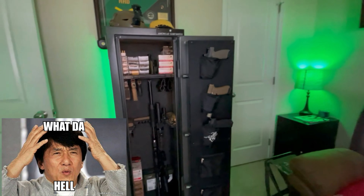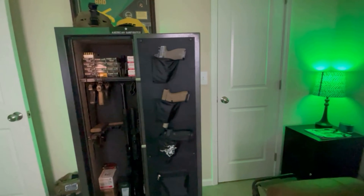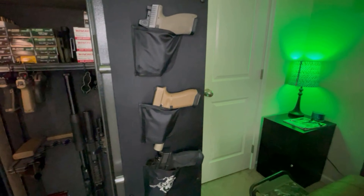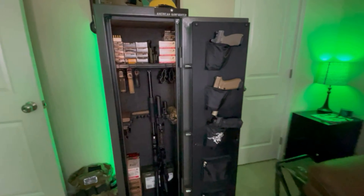It's 55 inches tall, 18 inches wide, weighs 212 pounds. The fire protection rating is 30 minutes at 1,400 degrees. It's got one-inch locking bolts, an electronic lock with an override key, and a powder coated finish from Winchester.